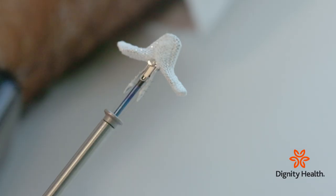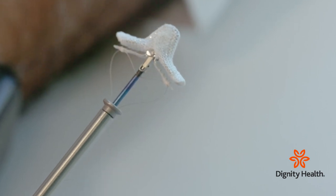Interventional cardiologist Dr. Leonardo Clavijo tells us about a minimally invasive procedure called MitraClip, used to repair the mitral valve.